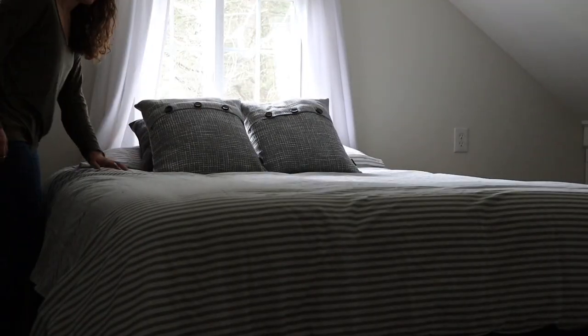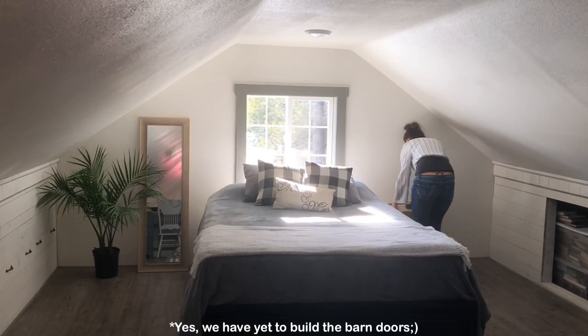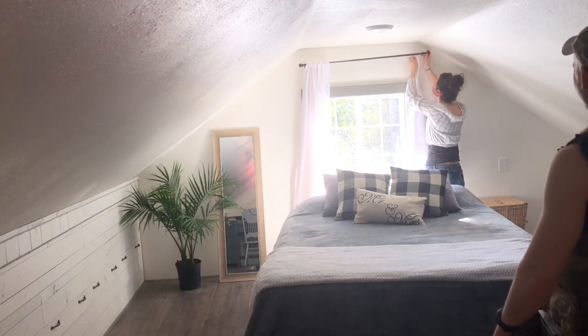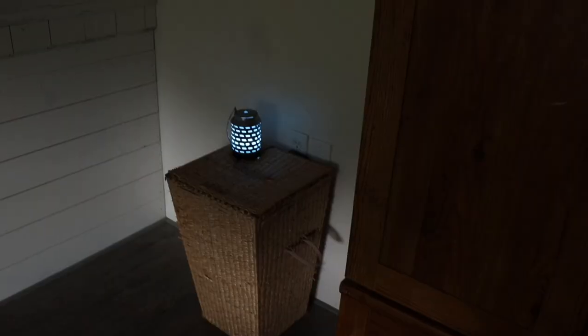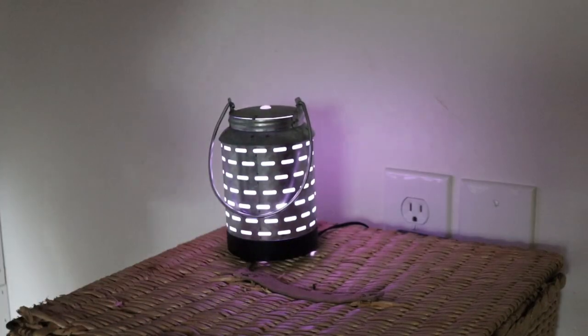If you watched my first bedroom move-in video, which I will link in the description box below, I had a little wicker basket that I put in our room to use as a nightstand. I decided to replace that with something else, but I kept the basket and put my diffuser on it on the other side of the room. Up until this point, I just had my diffuser sitting on the floor, which doesn't look neat or tidy. I really like having the option to diffuse oil throughout our house, so having it in a place that looks pretty and neat is really important to me.